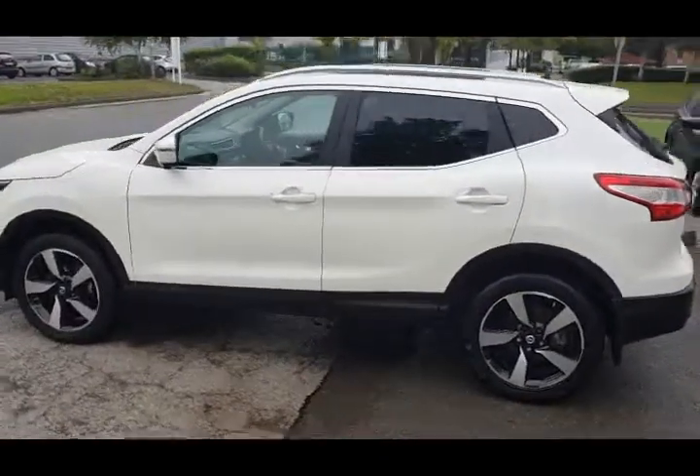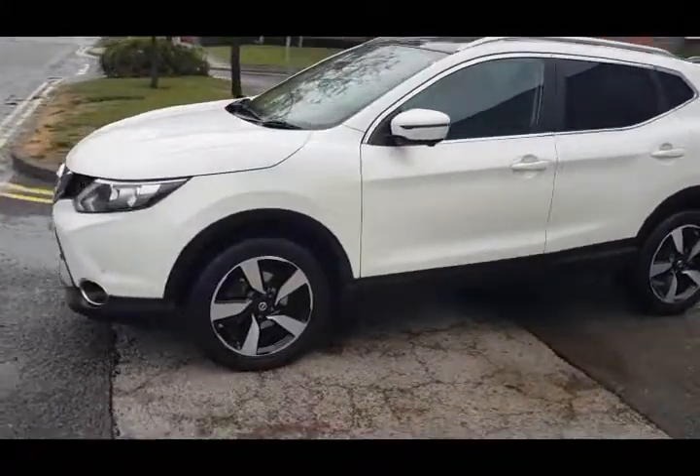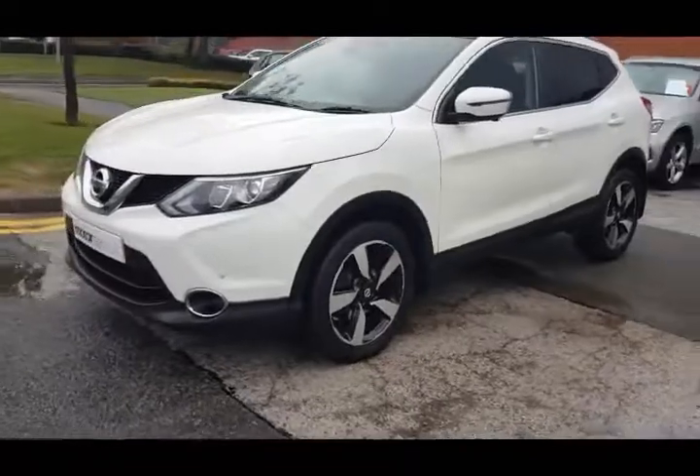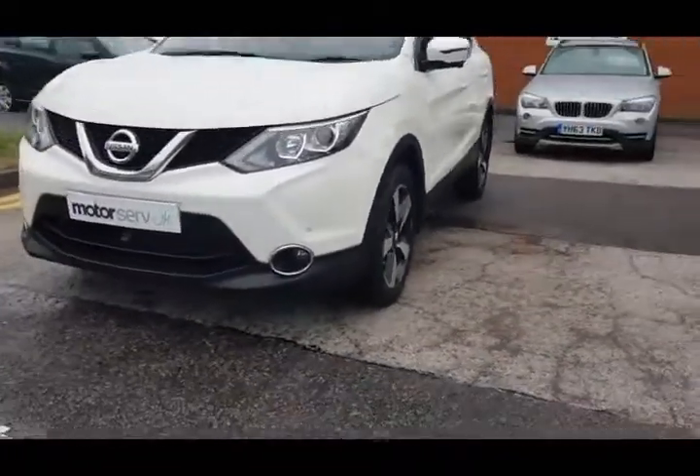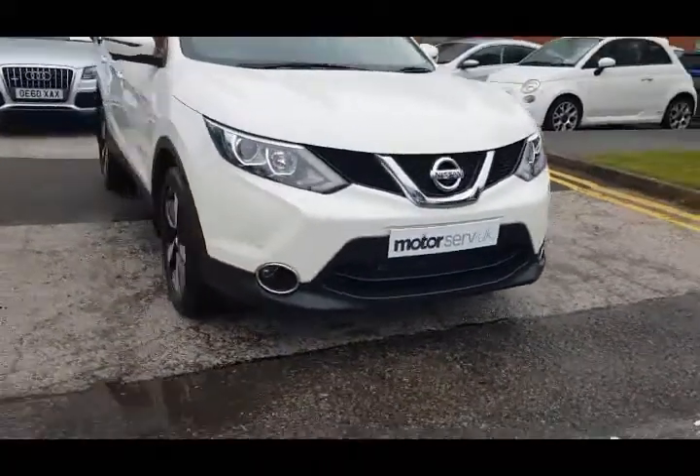Full service history, been fully inspected at our workshop by our Master Technician. Comes with our 6 months all mechanical, all electrical parts and labour warranty. Also you get 12 months RAC roadside assistance, so you really can buy with 100% confidence.